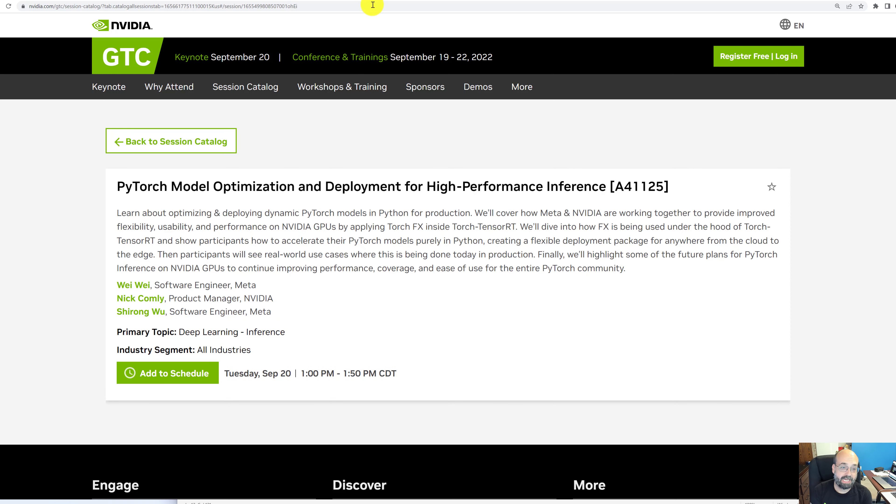My last pick: PyTorch model optimization and development for high-performance inference — not training, but inference. I'm getting more and more into PyTorch, and I think this would be a really interesting one to watch. I'm quite interested in TensorRT, which works both for PyTorch and Keras.